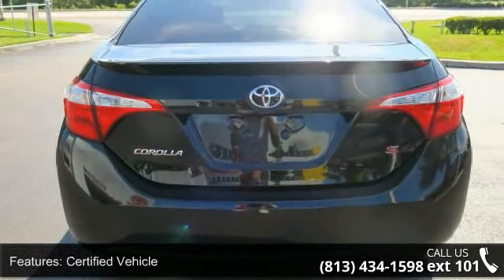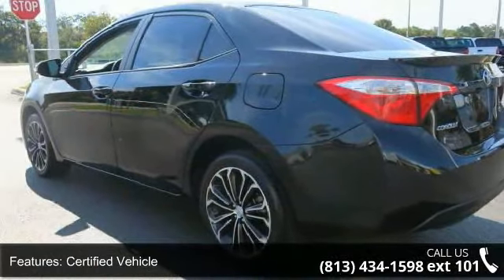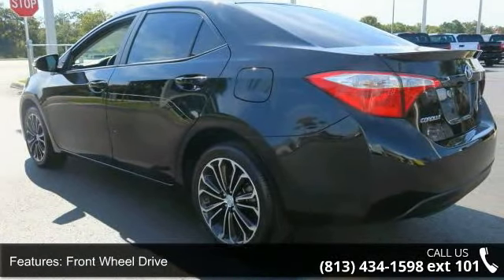Telephone hands-free wireless connection, remote keyless entry, trip computer, tilt wheel, traction control and brakes ABS 4 wheel.